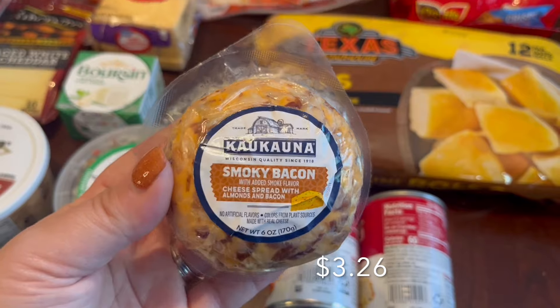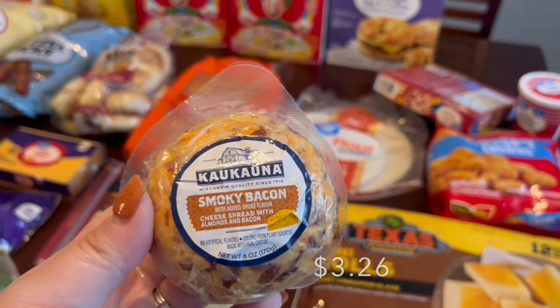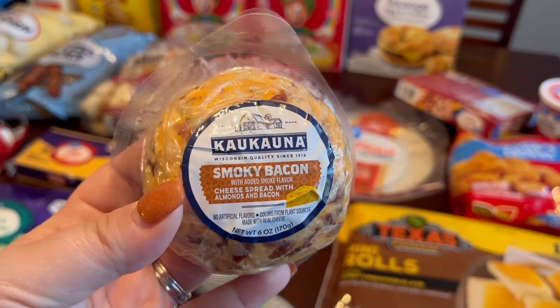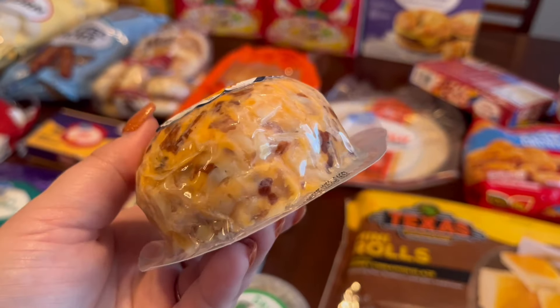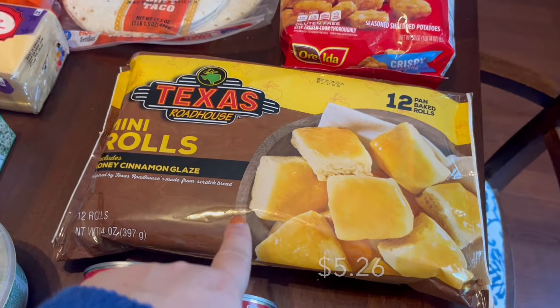I grabbed another one of these little cheese balls — this one is the smoky bacon flavor. I forgot to put it on the meal plan, but me and my husband are going to do a charcuterie night, just the two of us, and the kids will eat like frozen pizza or whatever. So that's what that's for.